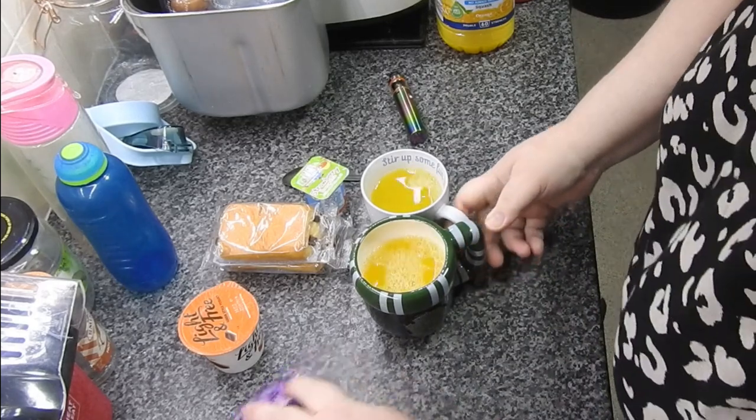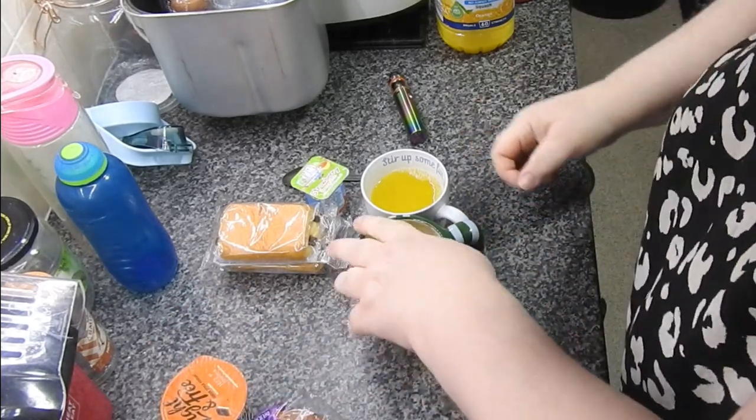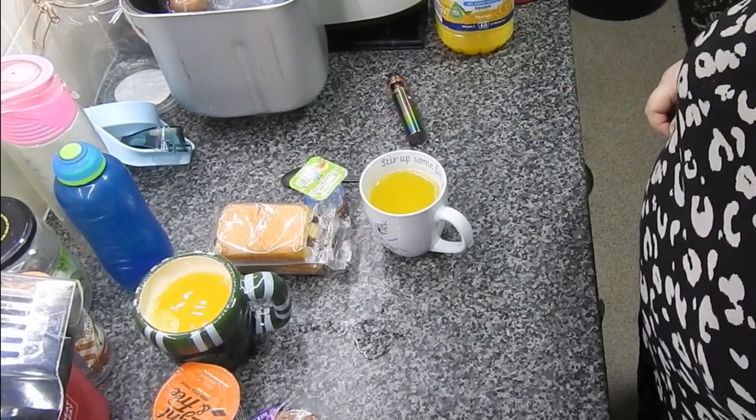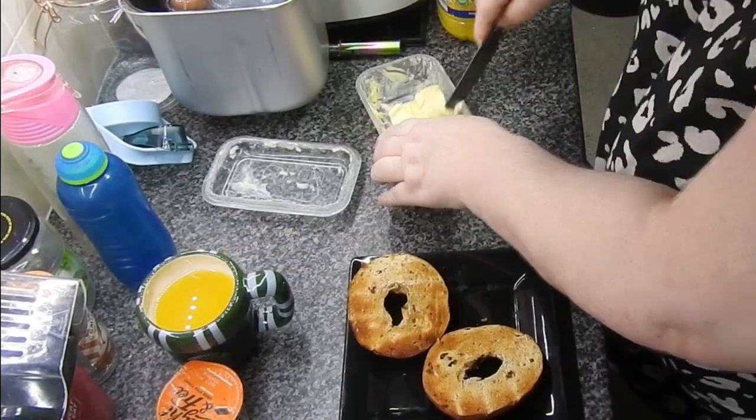Hi guys, welcome back to Mummy Cooks Homemade. This is Friday day in the life of my kitchen. I've literally just got the kids off to school, so I'm just doing the breakfast.